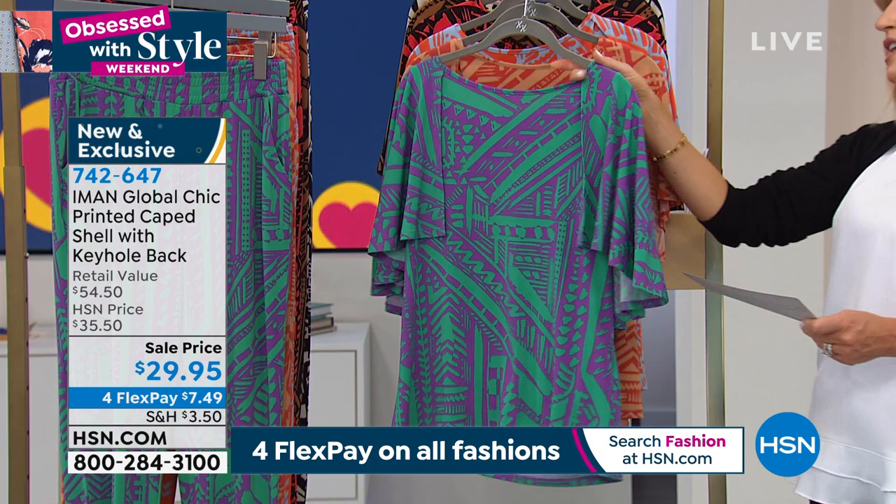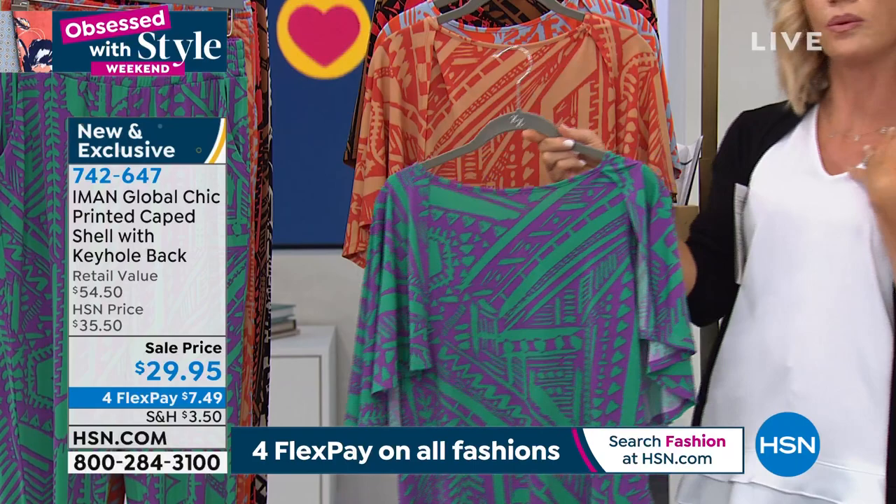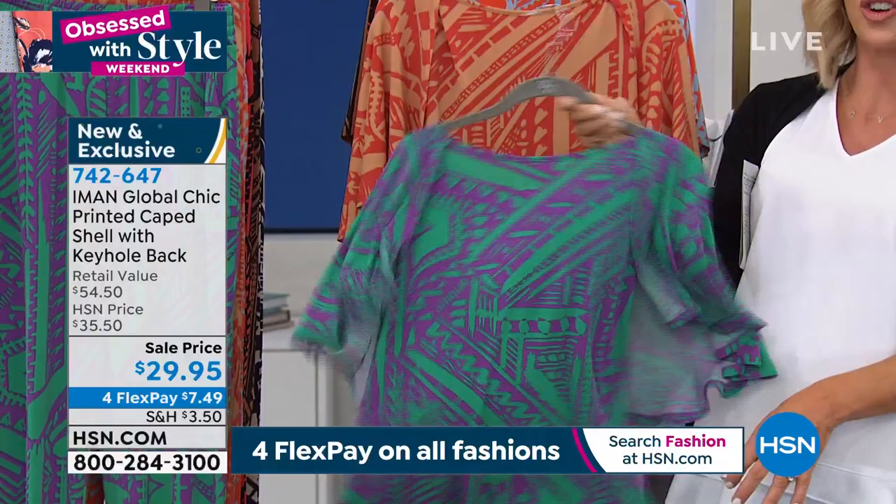Let me take you through all the gorgeous colors. This is the Vivid Green Tribal. The beauty of this is the built-in cape — because a lot of us don't want to show our arms. So this is like a tank, but then over the tank is this subtle cape-like coverage, so you get the coverage you're looking for without looking like you're covering anything. It's like your own little secret. This is under $8.